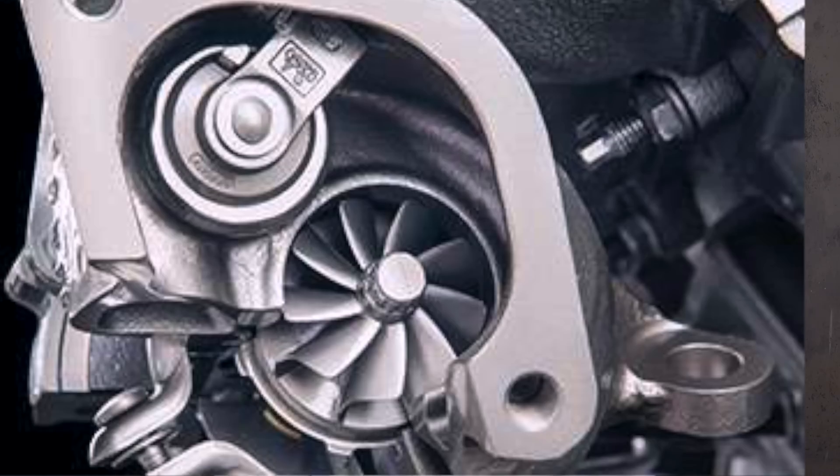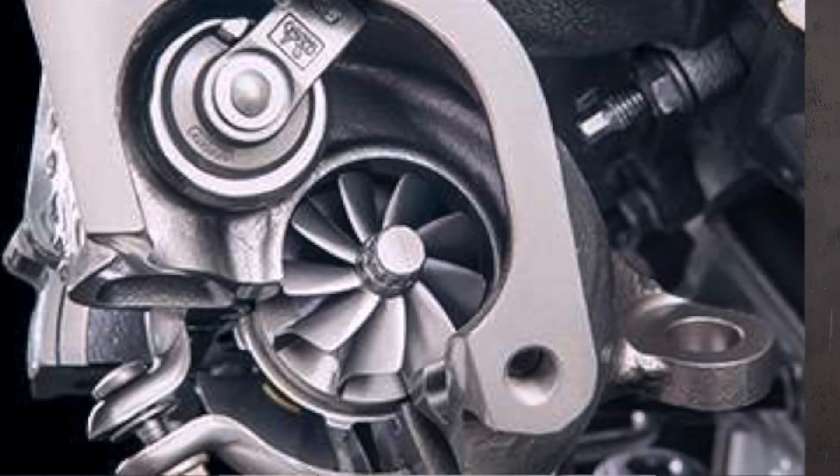The turbos are a main key point of this 2.7 engine. It is a twin-turbo setup that operates up to 12 PSI — pounds per square inch — of boost.